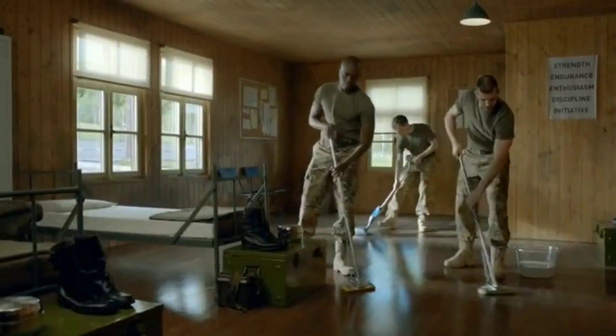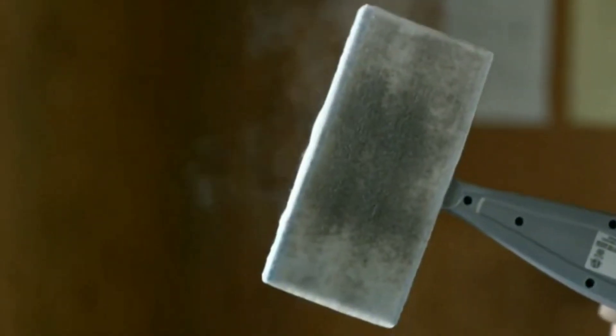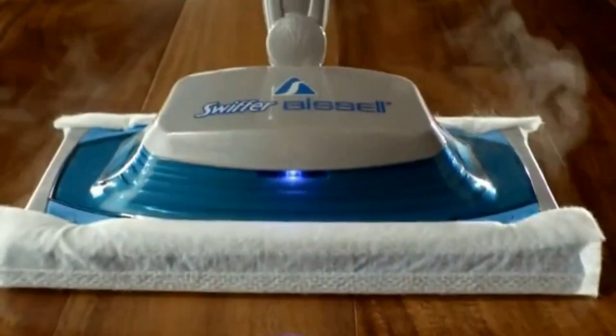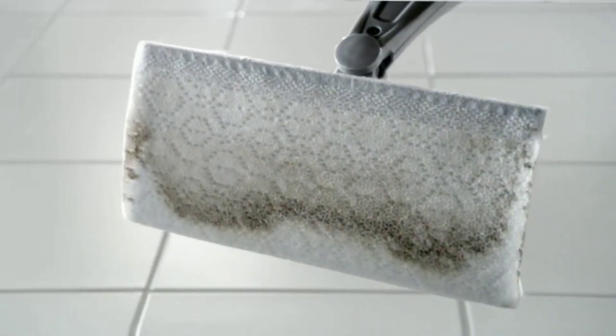Can it get any cleaner? Actually... Guys! It can! Introducing Swiffer Steamboost, powered by Bissell. It gets the dirt that mops can leave behind with steam-activated cleaning pads that break down dirt and lock it away.